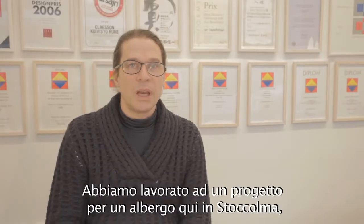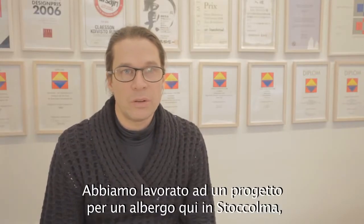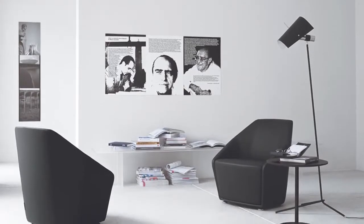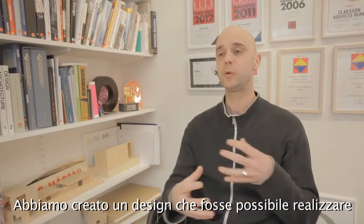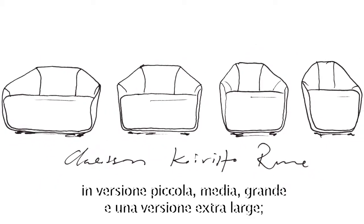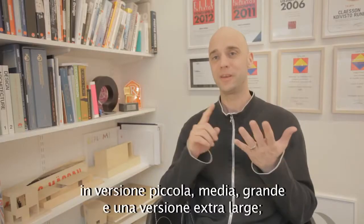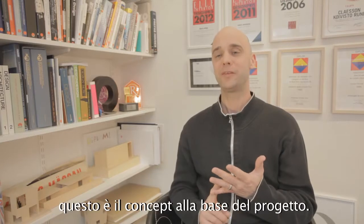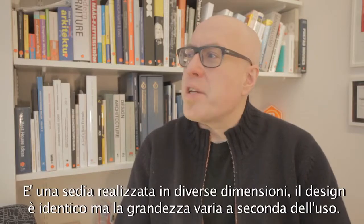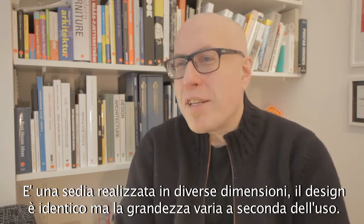We had a project, did a hotel here in Stockholm and we developed a project called Misura. We made one design that was possible to make in a small version, a medium version, a large version and an extra large version — that's the basic concept. It's one chair in many sizes, identical, so depending on what you needed.